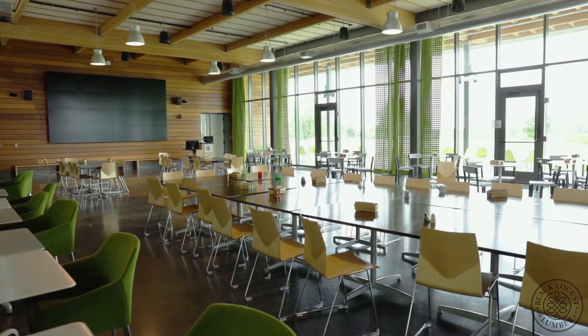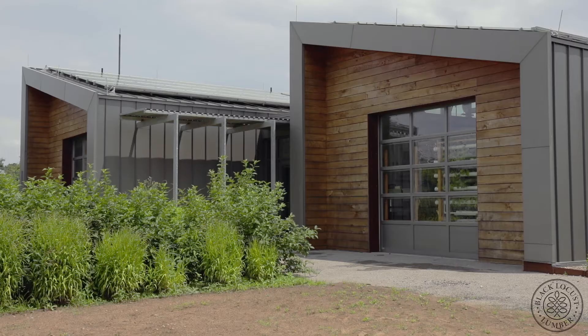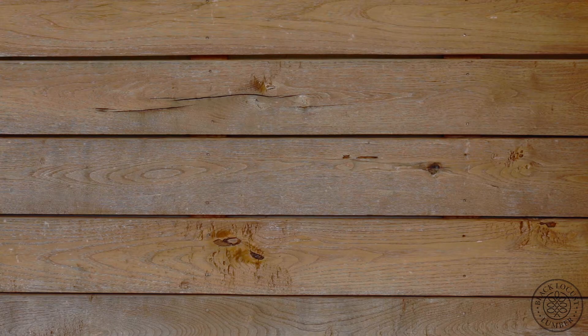All the buildings are built to the highest sustainability standards, so it's long-lasting material, recycled material. We're using a lot of natural wood, we're using a lot of black locust.